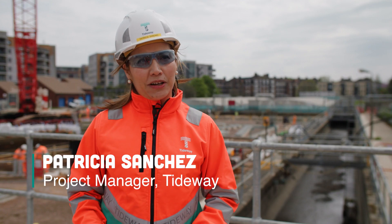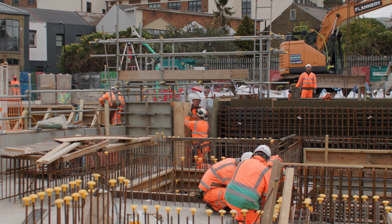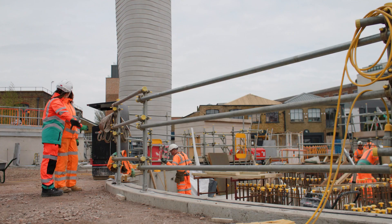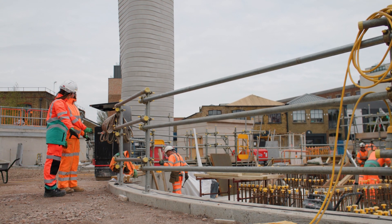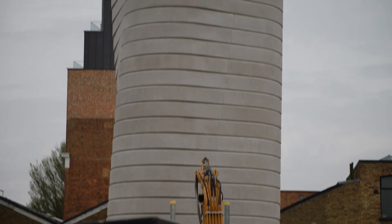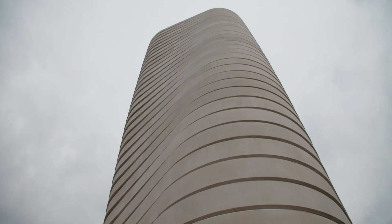Here in Acton we have two great milestones recently. One is the completion of the cover slab for the drop shaft and then the ventilation column completion. The drop shaft has been very complex so it's a great achievement to cast the slab — we still have upcoming work to do on top of it. For the ventilation column we have erected a precast concrete column as you can see here.